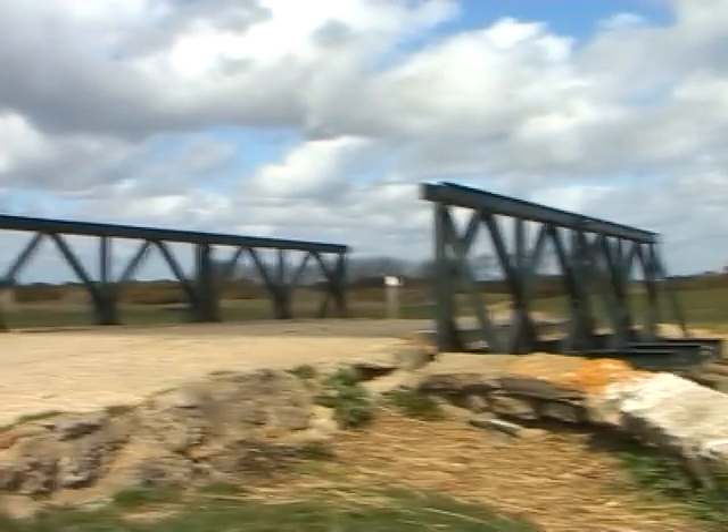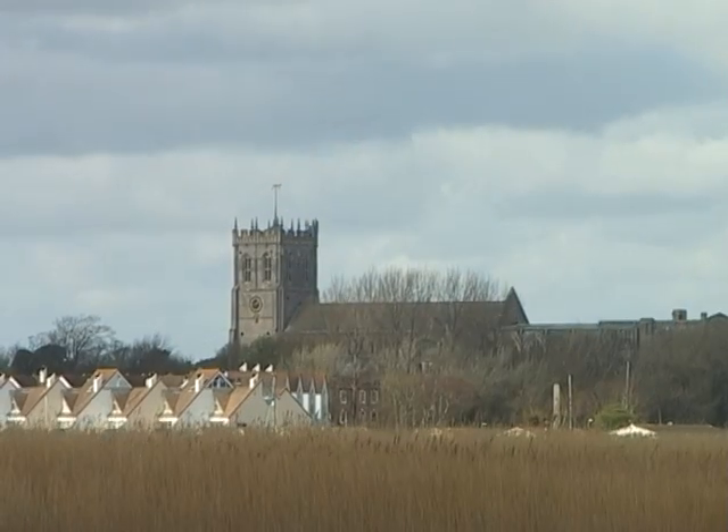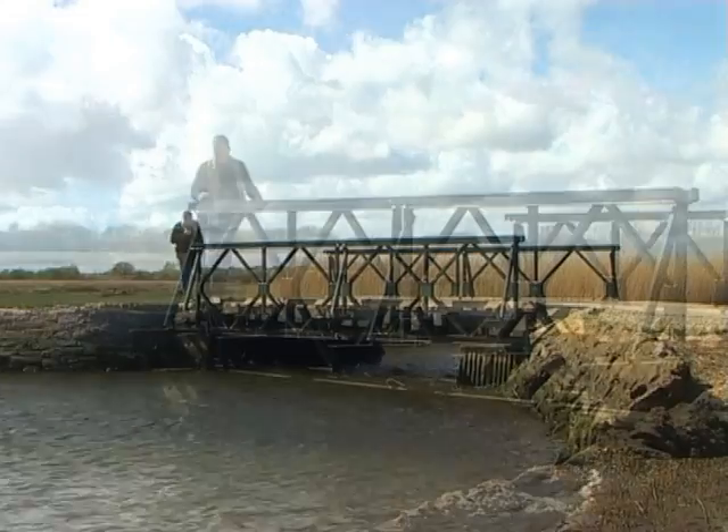This humble bridge is the prototype built in 1940. It lies over Stampet Marsh in Christchurch, England. Since World War II it's the most famous piece of equipment used by military engineers.